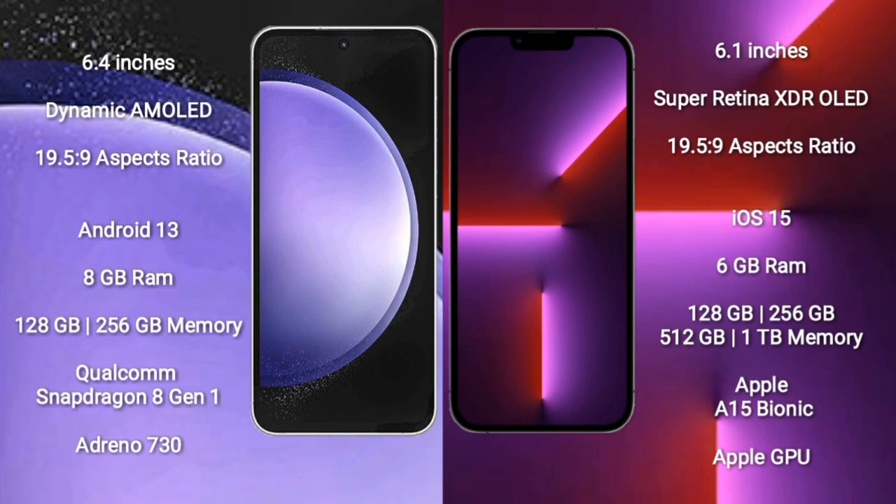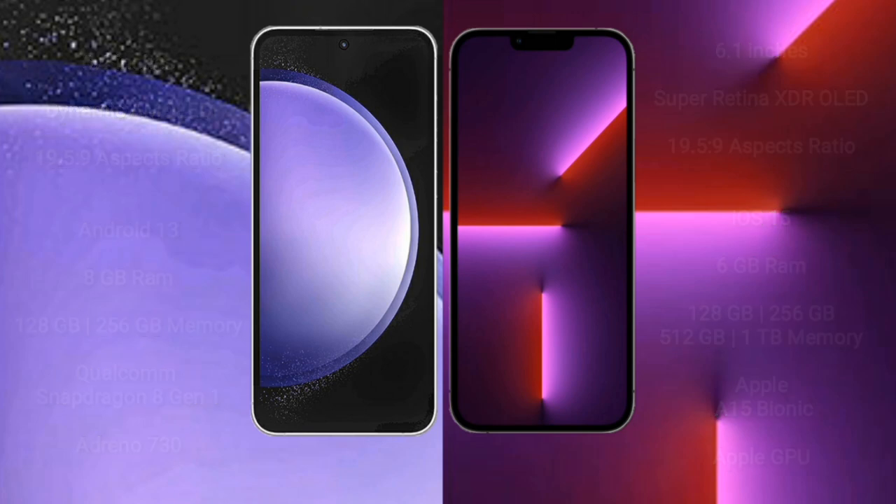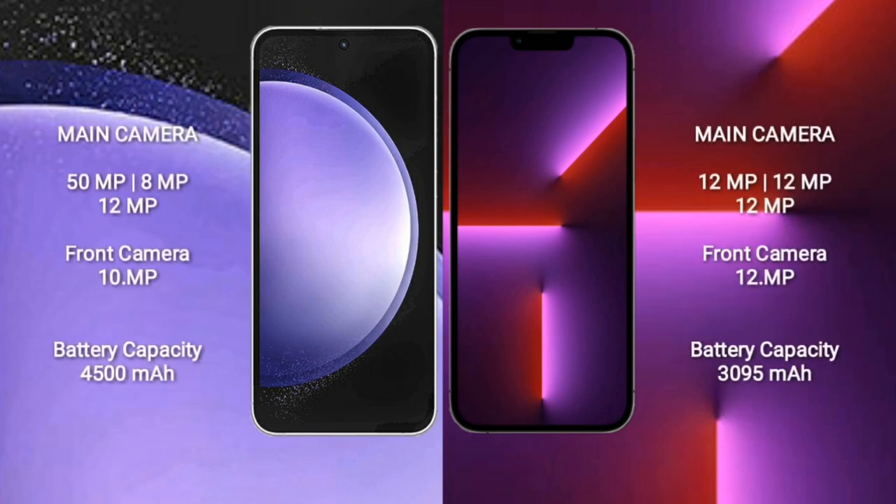Samsung Galaxy S23 FE runs on Android 13. iPhone 13 Pro runs on iOS 15. Samsung Galaxy S23 FE comes with 8GB RAM and 256GB internal storage, with a Qualcomm Snapdragon 8 Gen 1 processor. iPhone 13 Pro comes with 6GB RAM, up to 1TB internal storage, an Apple A15 Bionic processor and Apple GPU.